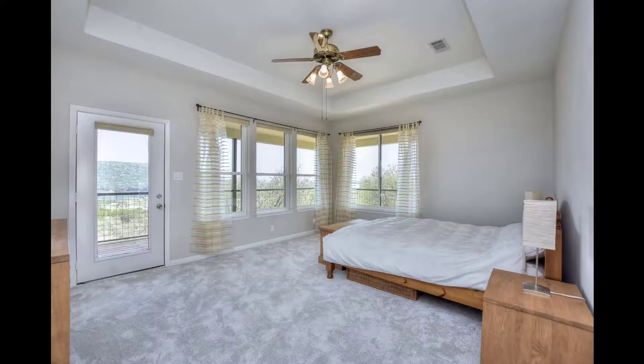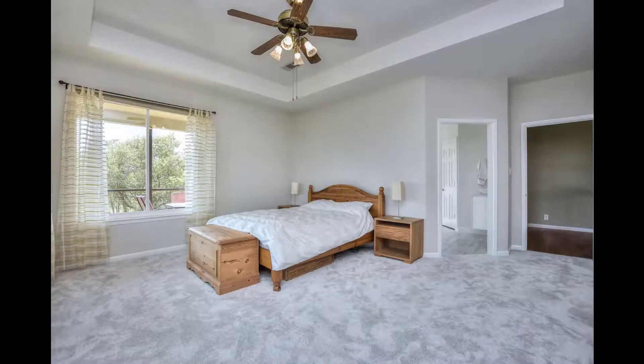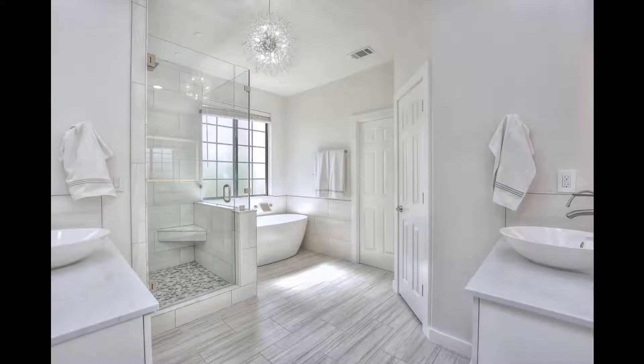As we wander over to the master suite, we see this large bedroom with a tray ceiling and access to the balcony. Gorgeous views — wake up every morning to views across to the lake.